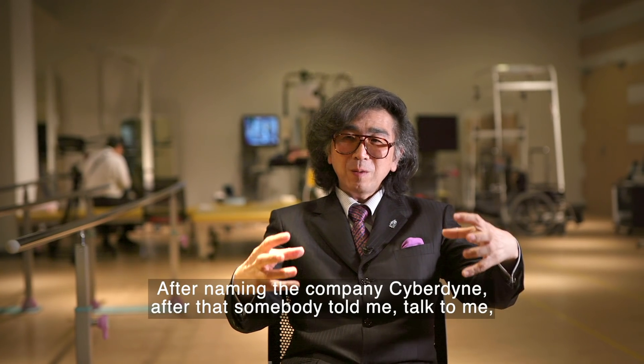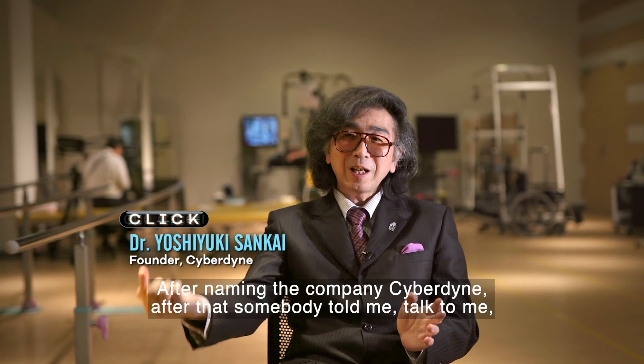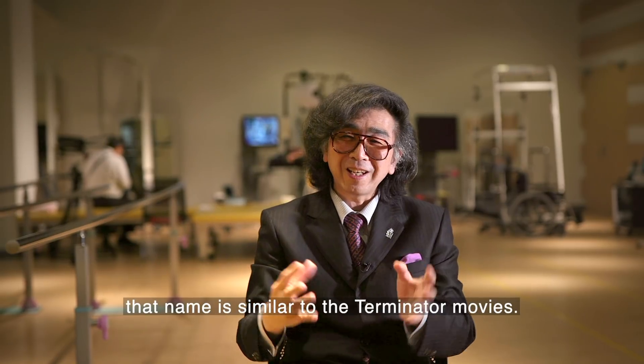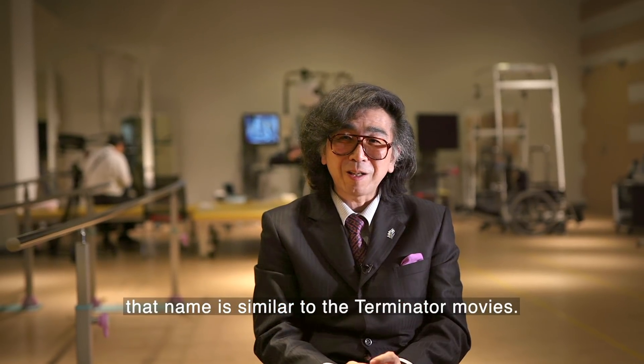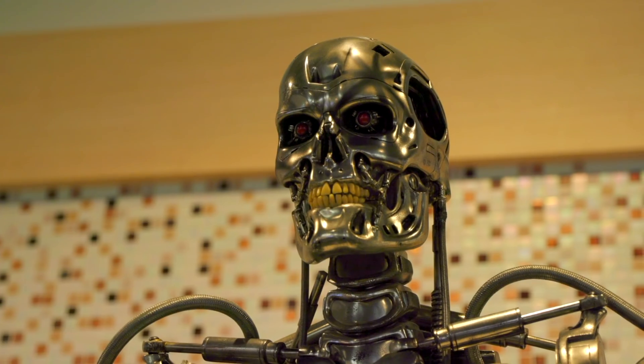After naming our company Cyberdyne, somebody told me that name is similar to the Terminator movies. Similar? It's the same name. It's the same name.